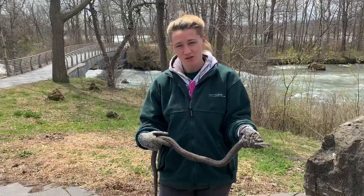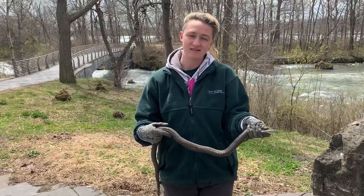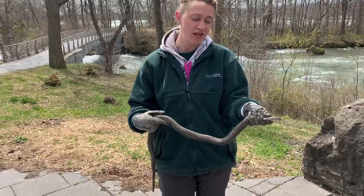We often see them basking up on the rocks along the edge of the water so that they can get a little bit of sunlight, since these are cold-blooded animals. Their body temperature regulates to that of the air temperature.